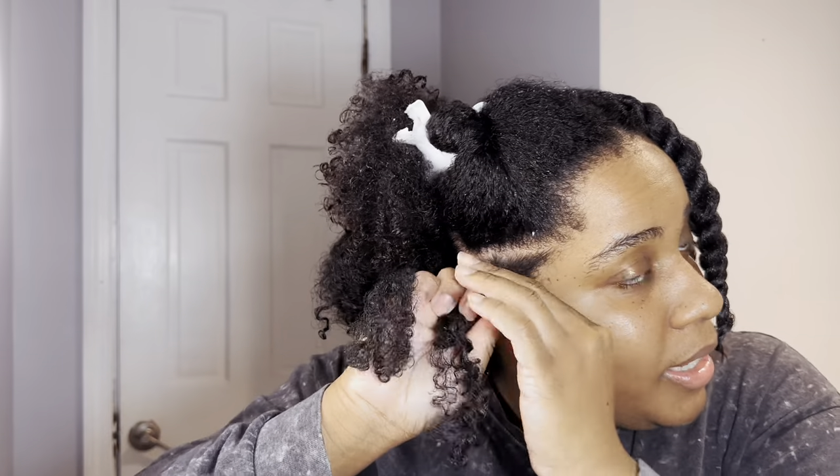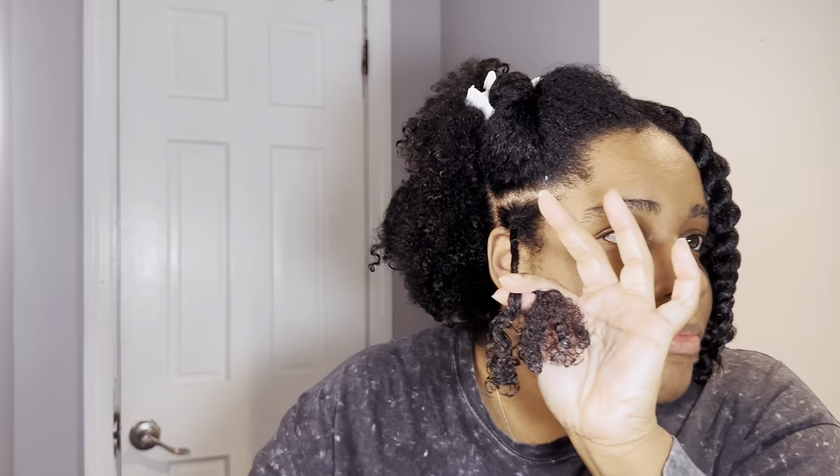That section is very uneven — that's another thing you don't want, because you will see the difference. How you portion out the two strands makes a difference. As I'm twisting, I'm also smoothing down and feeling the hair. When you start to feel like it's a little knotted and tangled, go in and brush it, then keep it moving. Now it's a lot smoother — beautiful. I might use this product when I do my mini twists.